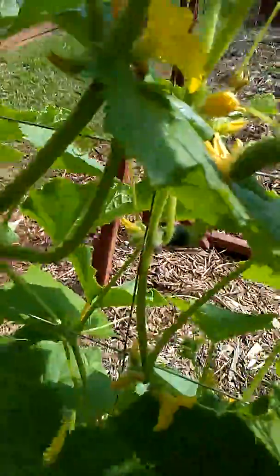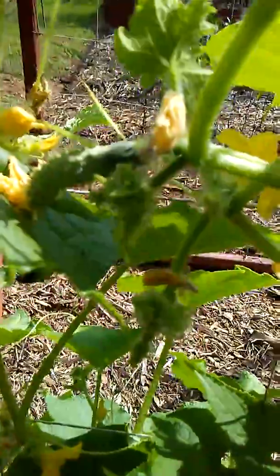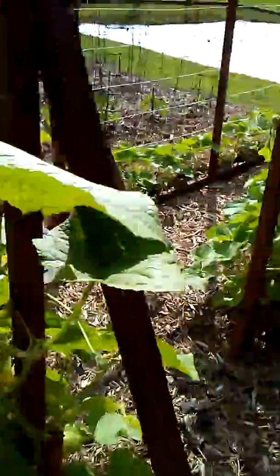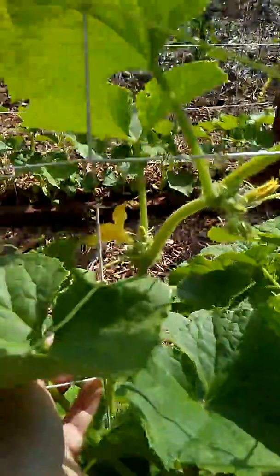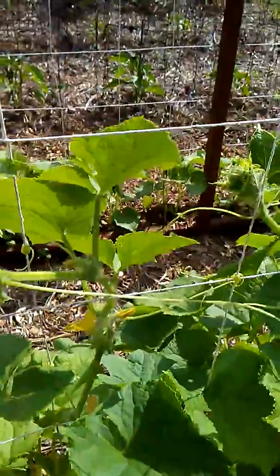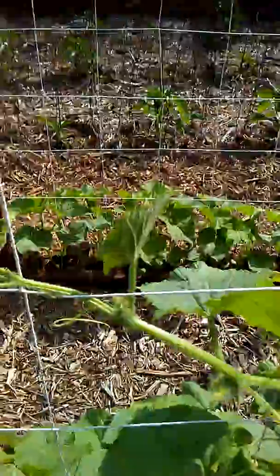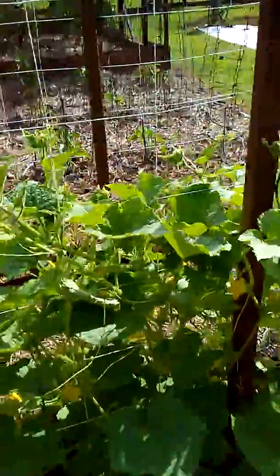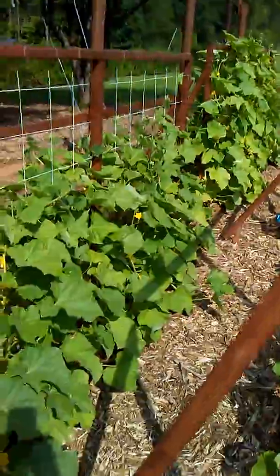My husband is the chef in the family — he does all the cooking and he makes one killer cucumber salad. We have a few others here that we need to train up the trellises. This is also our succession planting where we have the four stages of growth, and they are coming along really well.